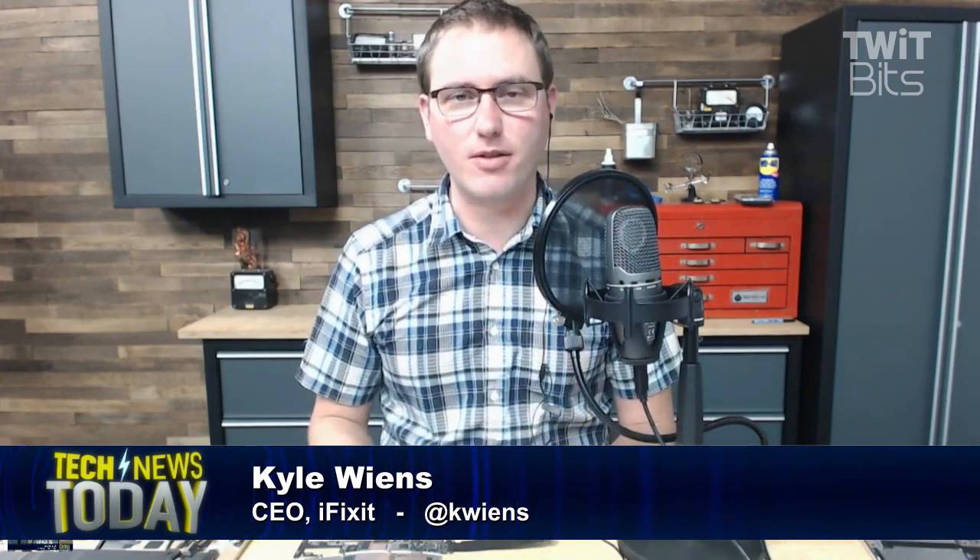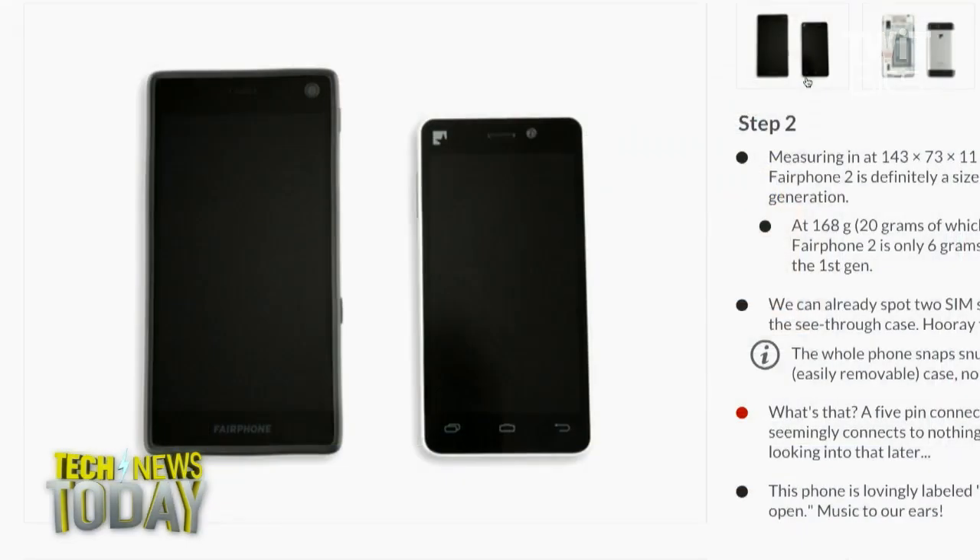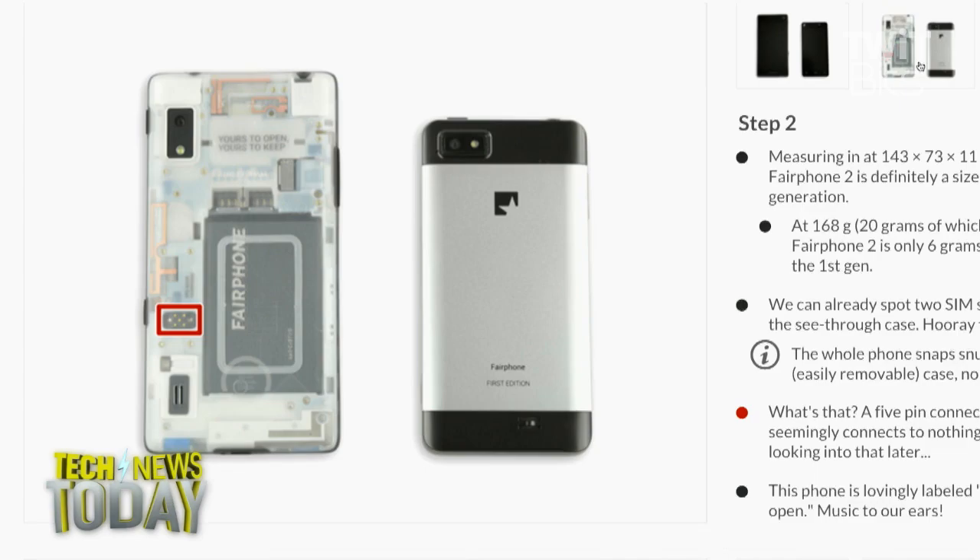Can you tell us about the Fairphone? What is it, and what did your team discover in the teardown? The Fairphone is a startup out of Amsterdam. They said, what if we had a phone where we actually traced all the materials back to the source and sourced things in an ethical manner. They released Fairphone 1, which was an ODM reference design — not particularly interesting mechanically, but sourced everything ethically. For Fairphone 2, they designed a phone the way they think an ethical phone should be: very straightforward, easy to take apart, super durable, and when it inevitably breaks, very easy to fix. It's a really impressive design.